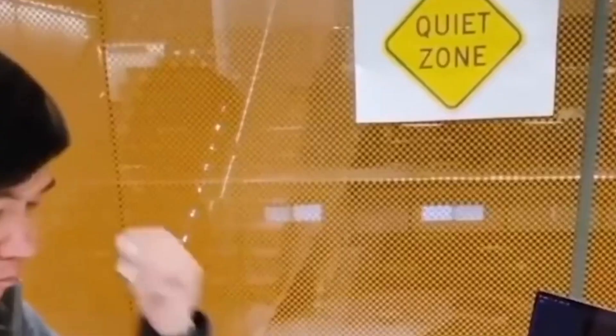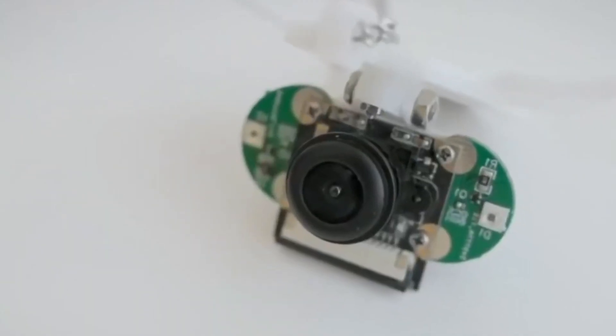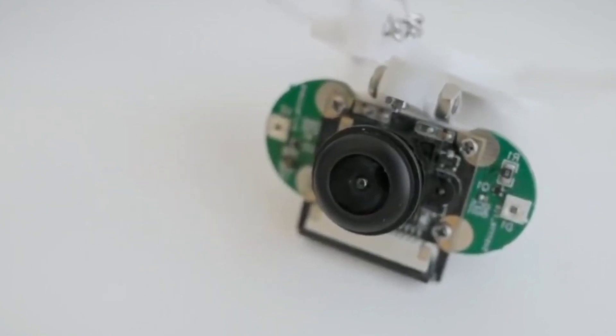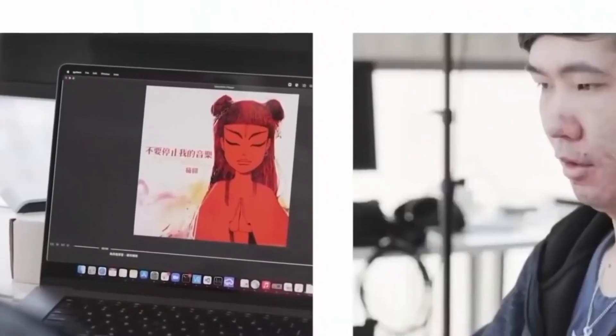Cornell University engineers have shown a device that detects commands given without sound. The device hangs around the chest and uses an infrared camera to receive information from a person's lower jaw. The data is processed by a built-in CPU, sending the command to a smartphone through Bluetooth. The gadget is intended for usage in busy environments when issuing orders by voice is challenging.